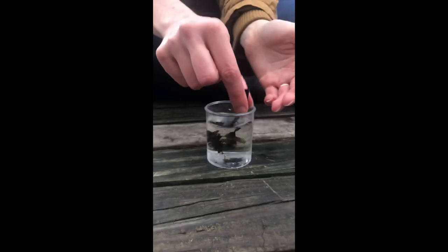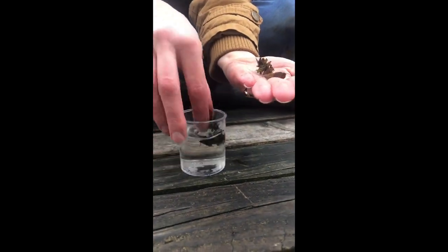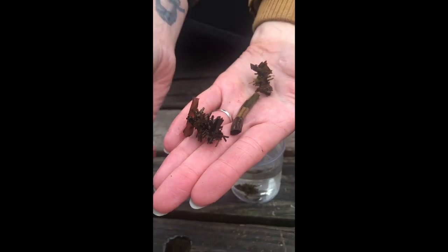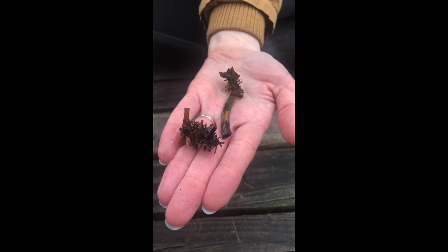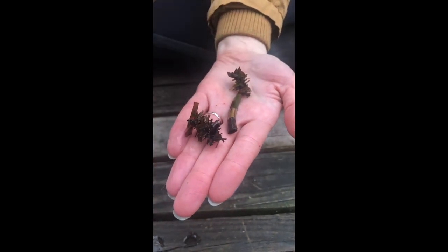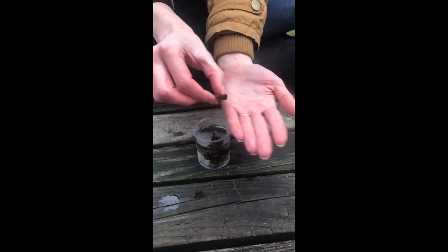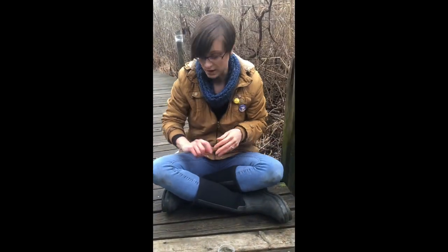They're amazing little creatures — little architects. We have a couple more in this jar to show you, because each caddis fly builds a different type of house. They tear off little bits of plant matter and wood matter and stick it together with silk, which builds their house. That way they're protected — predators can't see them; they blend in with all of the vegetation here in our swamp.